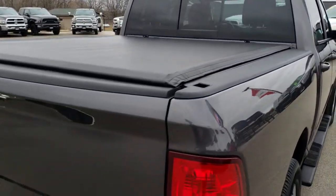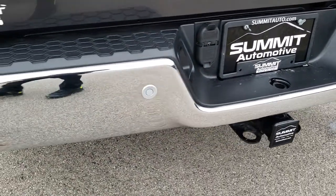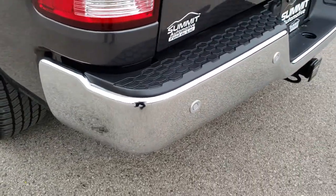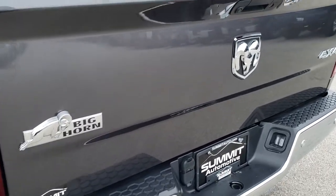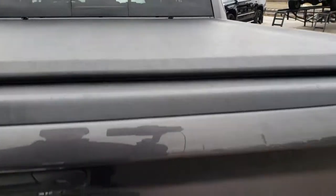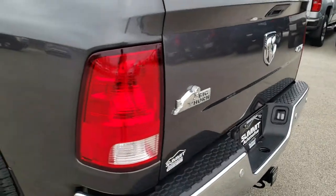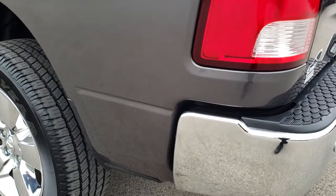Has an Access soft tonneau cover as we come around to the back. Rear bumper is in excellent condition — no dents or dings on that. Does have a full towing package which includes receiver hitch, 4-pin and 7-pin wiring. Tailgate is in excellent shape and it does have a backup camera. Has a spray-in bed liner that is in really nice condition. The bed itself is in nice condition — no major dents or dings. And it does have the LED bed lighting. Access soft tonneau cover — I didn't see any rips or tears on that. Tailgate shuts nice and solidly. It is a locking tailgate and does have a backup camera. As we go down this side of the truck, just as clean as the passenger side.